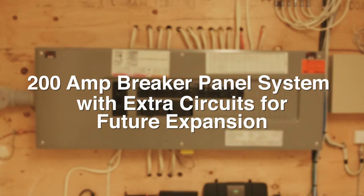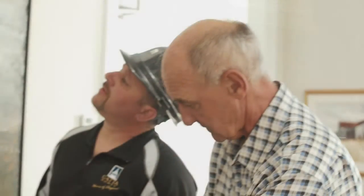Every client has a full mechanical walkthrough with our mechanical partners prior to any mechanical construction. This allows us to discuss in advance all of your furniture layouts, wall painting locations, traffic flows, and the visual impact of items such as thermostats.